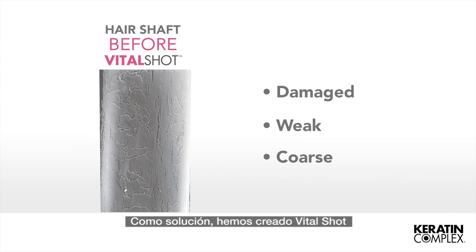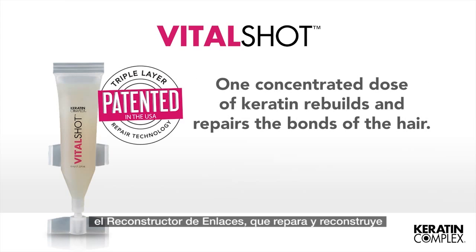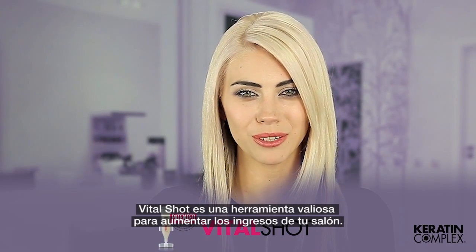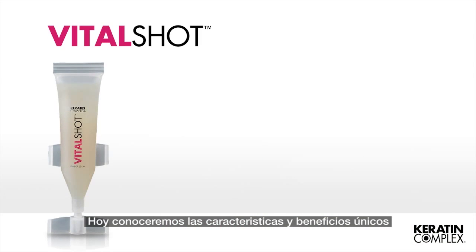As a solution, we created VitalShot, the bond rebuilder that repairs and rebuilds the bonds of the hair in just one step. A concentrated dose of keratin, VitalShot is a valuable tool to maximize salon revenue. I will take you through the unique features and benefits of VitalShot and how to use it.